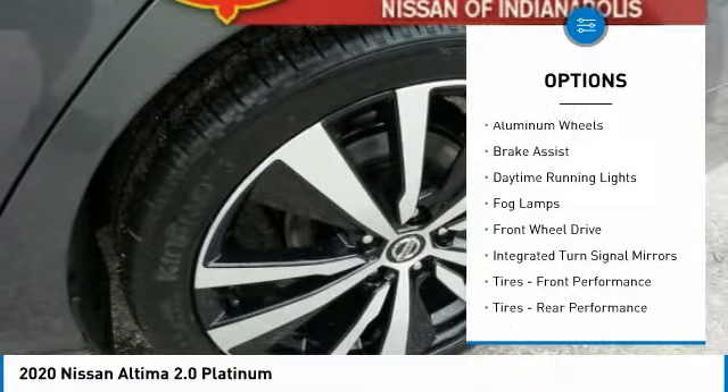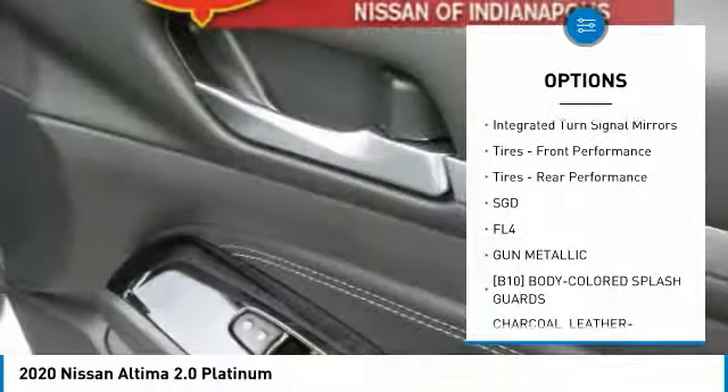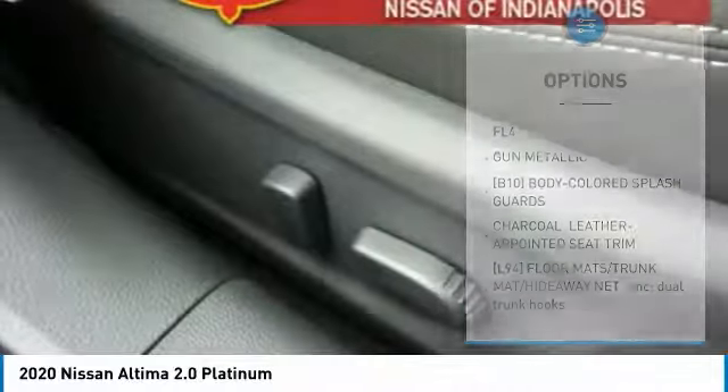Turbocharged, heated mirrors, aluminum wheels, brake assist, daytime running lights, fog lamps, FWD, integrated turn signal mirrors.